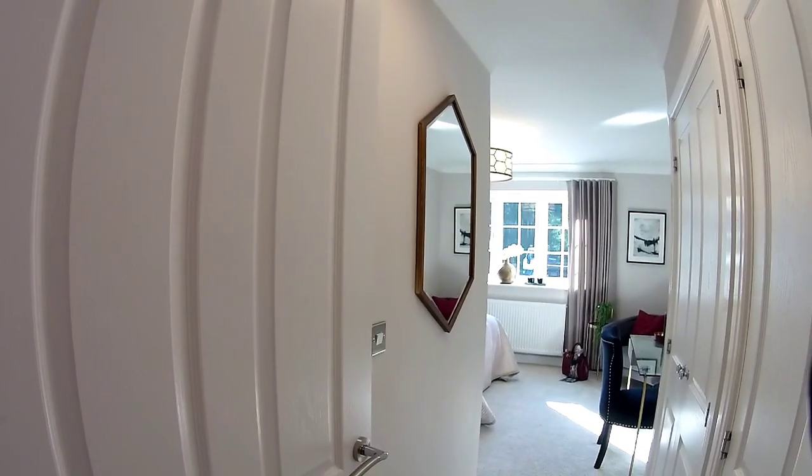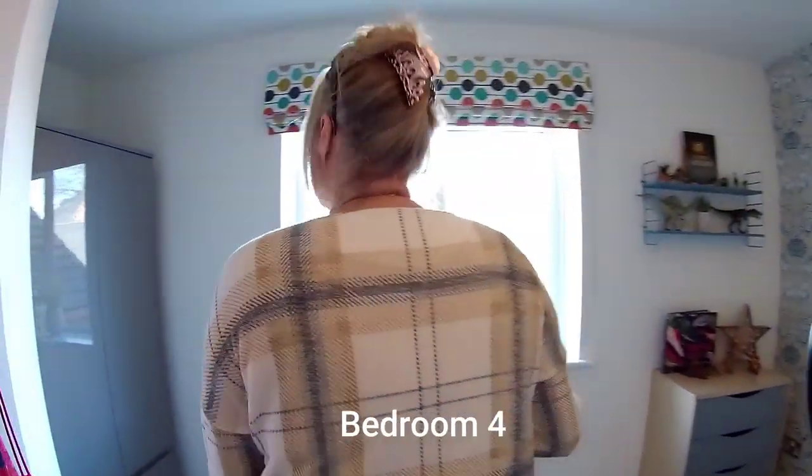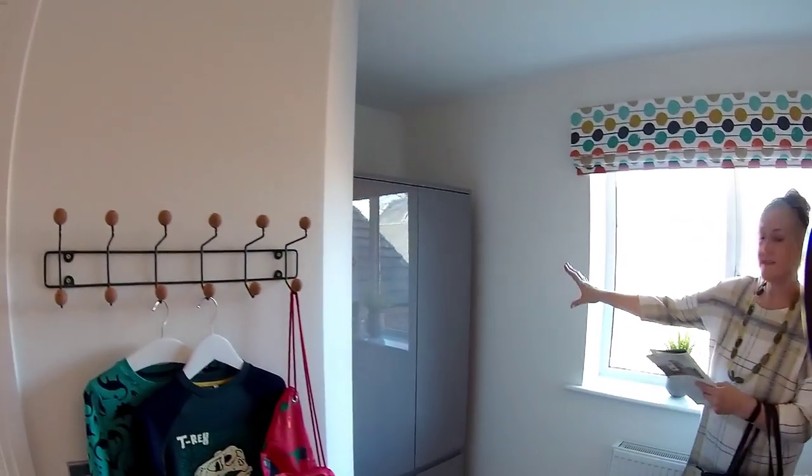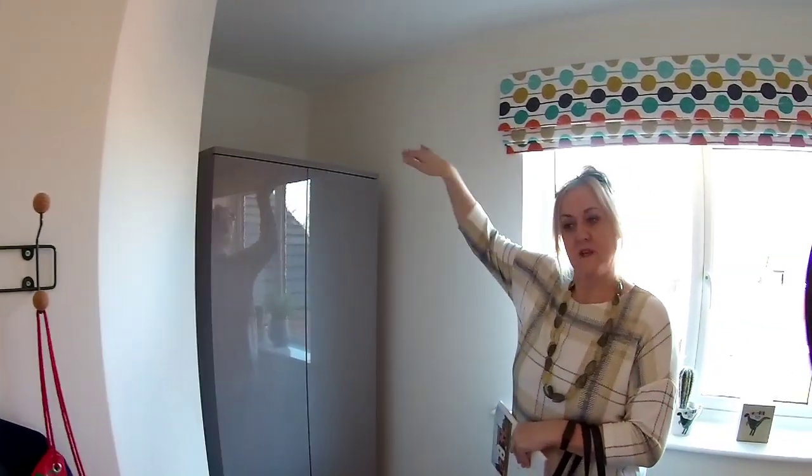Bedroom four. They've got a standalone wardrobe there, but that would be ideal for fitted — it would go up to the ceiling, so you'd get that extra bit of storage space above. So you can see what's actually happening on this development.